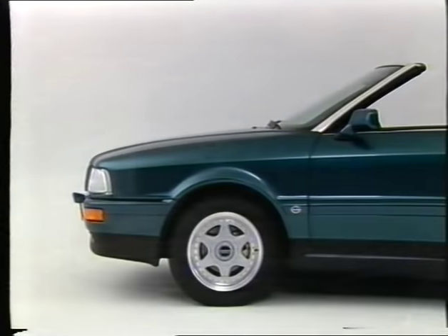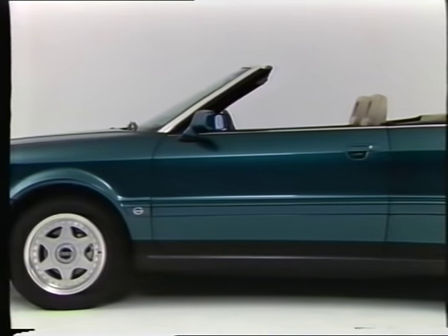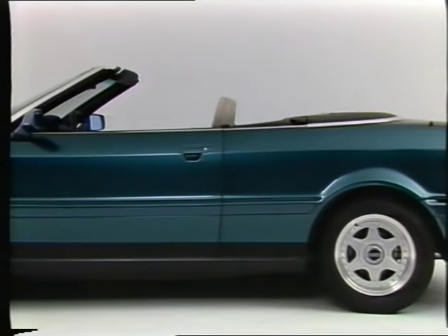The running gear of the Audi convertible is designed to be sporty. Reinforced springs and special gas-filled shock absorbers ensure balanced driving characteristics. The design of the body emphasises the roadster appearance.